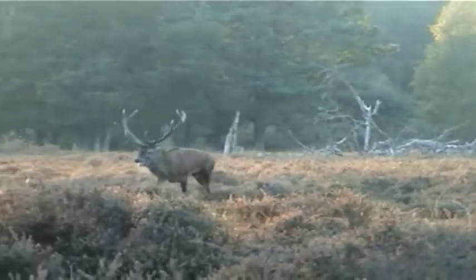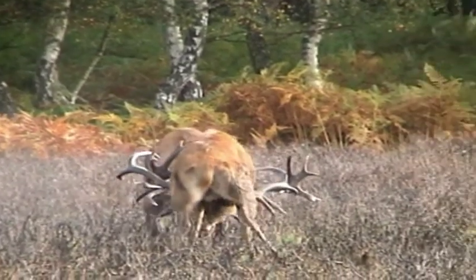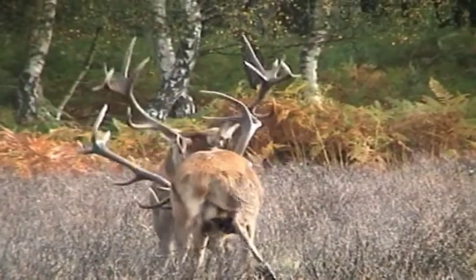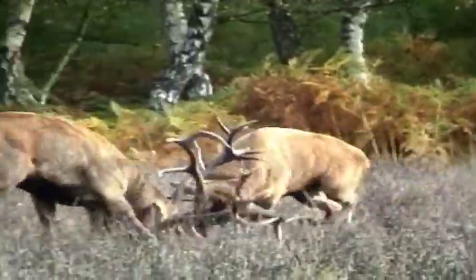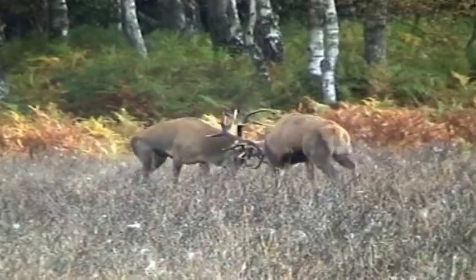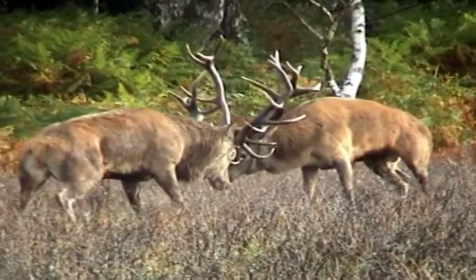During last year's rut, these two stags were evenly matched in size — both felt they had the power and might to win the fight. Stags are incredibly fast and agile for a large animal. They turn, twist and thrust forward with massive force and great agility in an attempt to get behind the other stag's defences. Just look at the effort these stags are putting into the fight — no holds barred, they're both determined to win the bout.